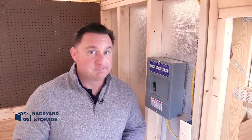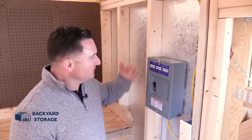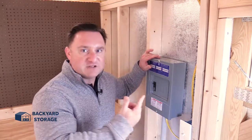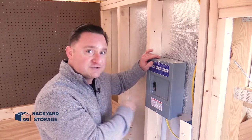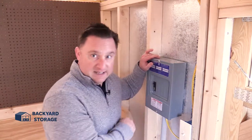Whatever project you're working on, a lot of the times it requires electricity. I can't tell you how many times our customers come to me and say they need a building with electric. Well, here it is — 20 amp electrical built in, works just like your house breaker. There's a nice light switch here that flips on your overhead light. You can also expand this to five different breakers, so if you need to upgrade or whatever your requirements are, this can handle it.